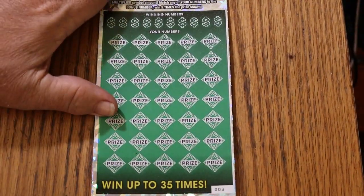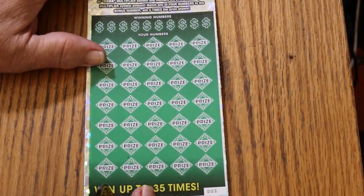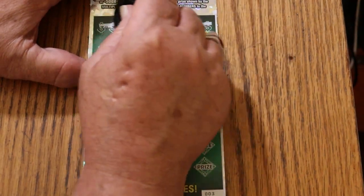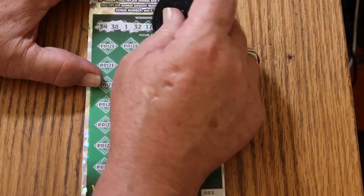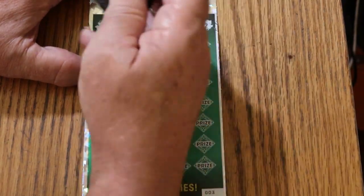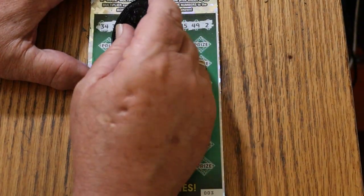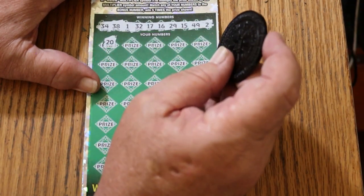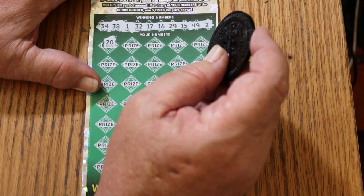We'll start with the bonus number 39, so keep an eye out for that. Numbers: 34, 38, 1, randoms 32, 17, 16, 29, my number 15, 49, and 2. Those look like decent numbers. I need to see a big multiplier on this thing — that's what I really need. I haven't seen a 500X on here in forever.